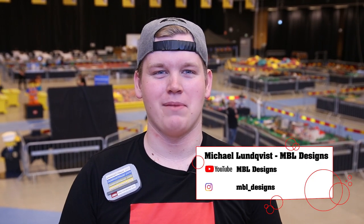Hi, my name is Michael from MBL Designs and today we're at Klossfestivalen 2019 for the Swedish AFOL show.